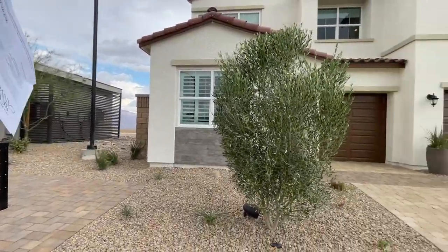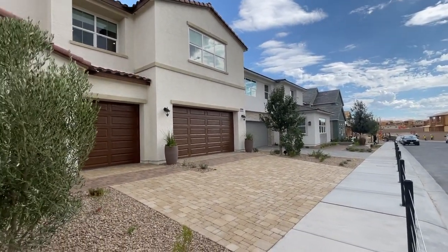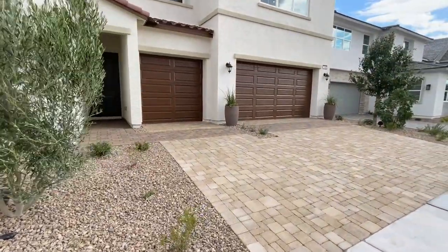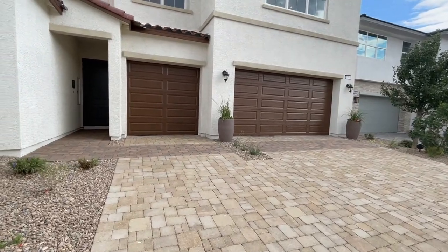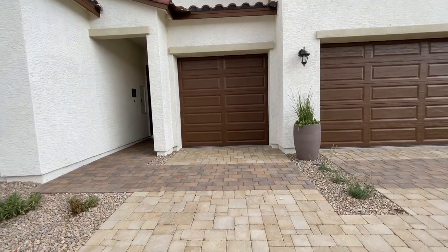Then you have the Valera, which we're going to take a tour of — these are going to be your larger homes here in this community. This model is called the Carini.